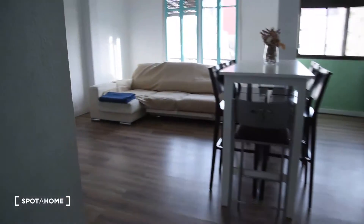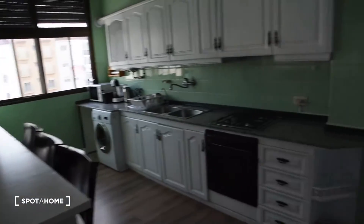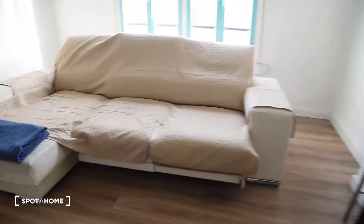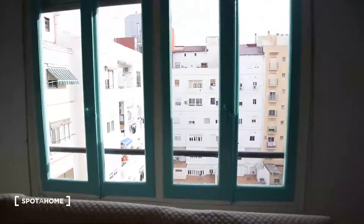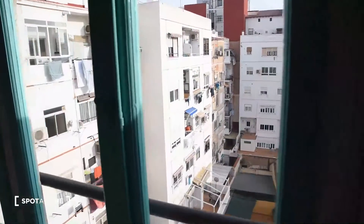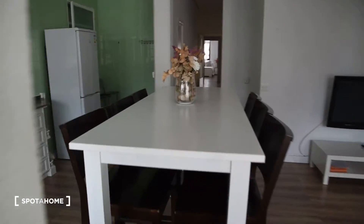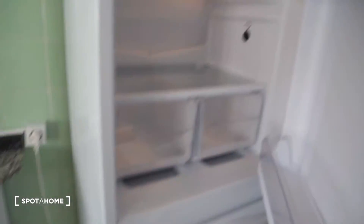Here we've got the common area — the living room and kitchen connected all together. In the living room part we can find this huge sofa in front of the TV. The view from the window is this. And in the kitchen part we can find this table with plenty of chairs, and the fridge with the freezer right here.